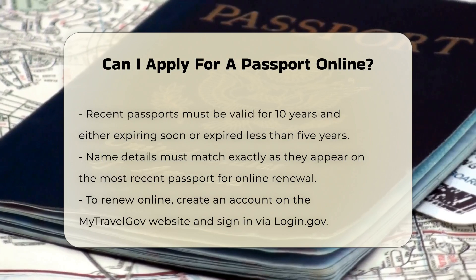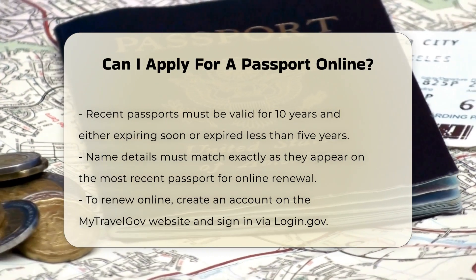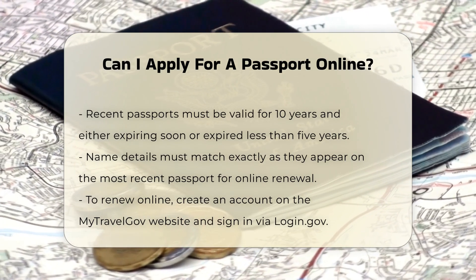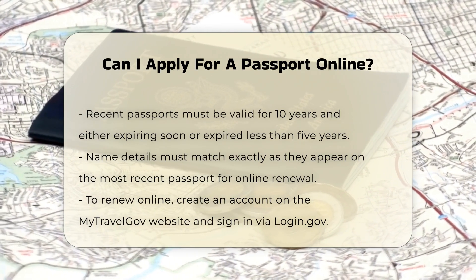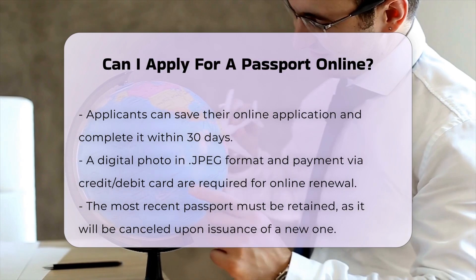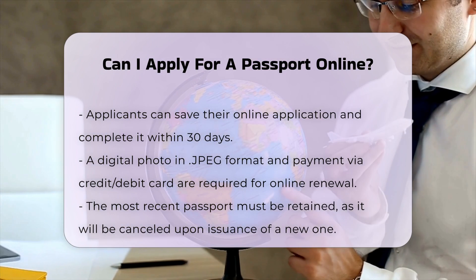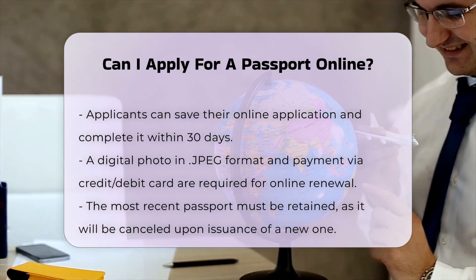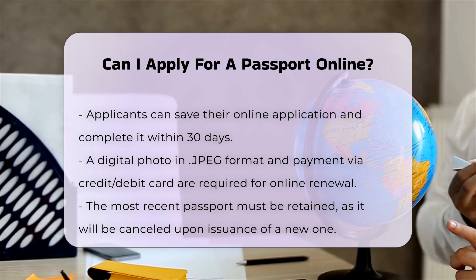Online renewal process: to renew online, you need to create an account on the MyTravelGov website and sign in through login.gov. You can start your application, save it, and finish it within 30 days. You will need to upload an original digital photo in .JPEG format and pay all passport fees using a credit or debit card through pay.gov. You must keep your most recent passport as it will be cancelled once the new one is issued. If you are traveling in less than six weeks, you cannot renew online and will need to use expedited service by mail or make an appointment to renew in person at a passport agency or center. Online renewal is only available for routine service.